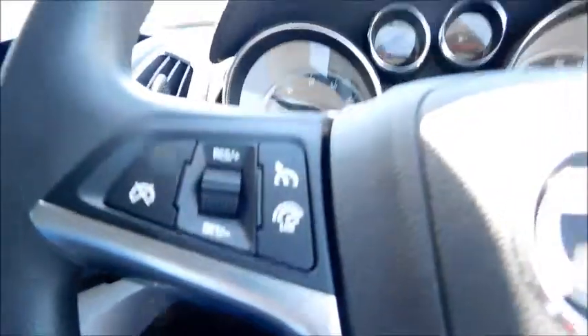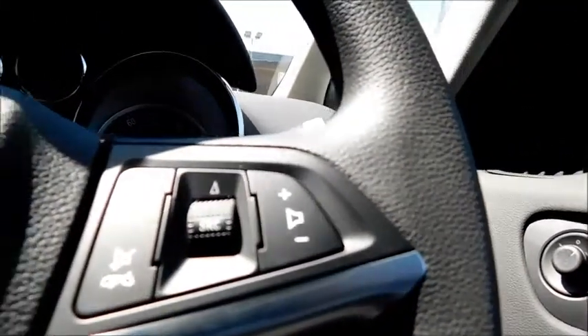On the steering wheel you'll find features such as cruise control and a speed limiter, and you'll also be able to change your volume and switch to your media.